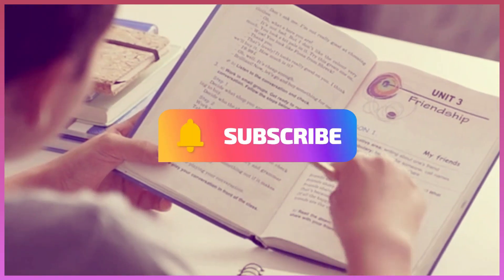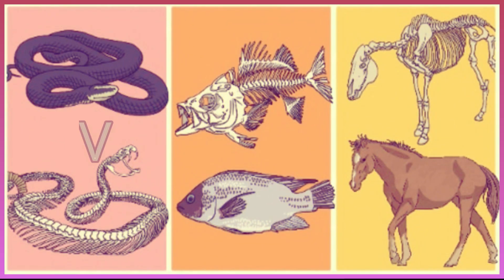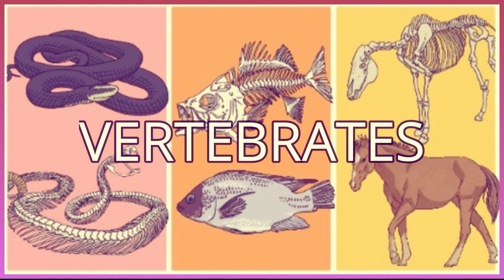Vocabulary, Unit 2, Lesson 1. Vertebrates. Listen and repeat the key vocabulary.